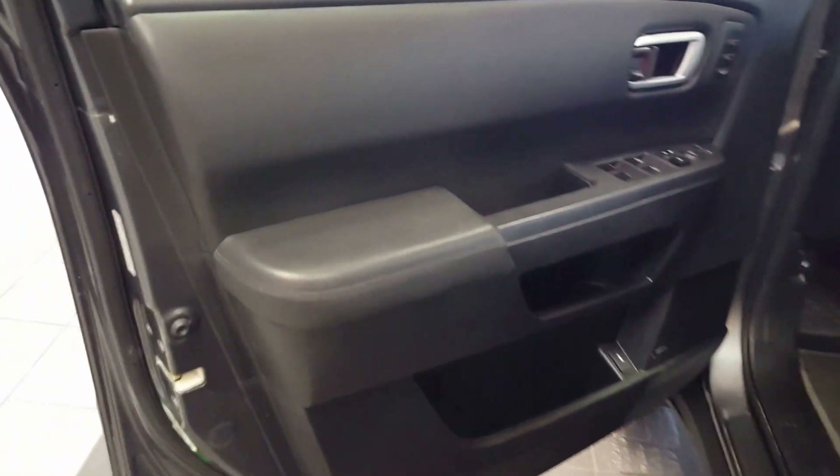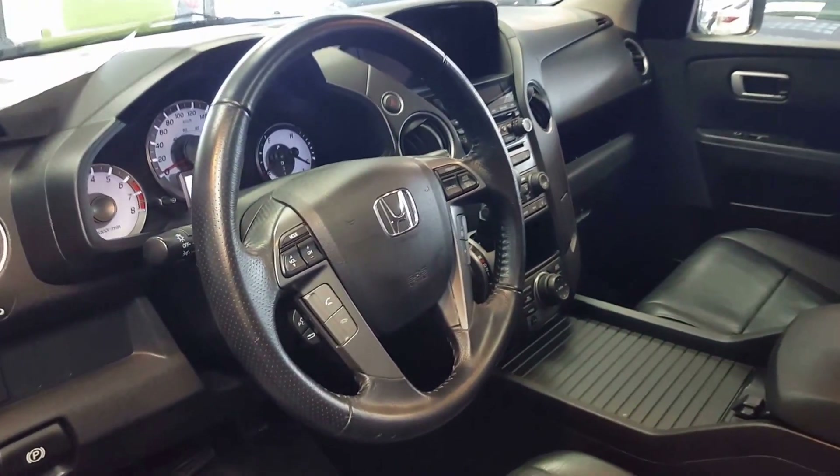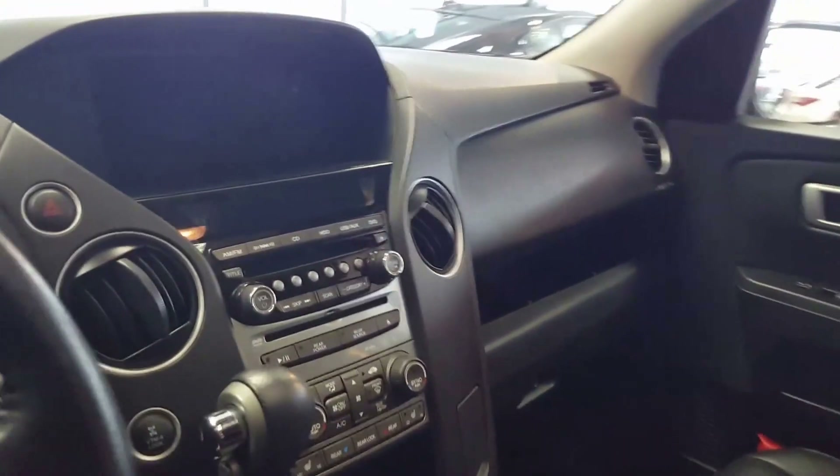So here's a little look at the interior. It shows very little wear. This was a family vehicle, but they took really good care of it, and it shows.